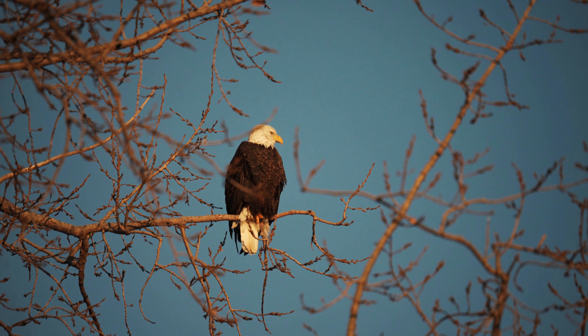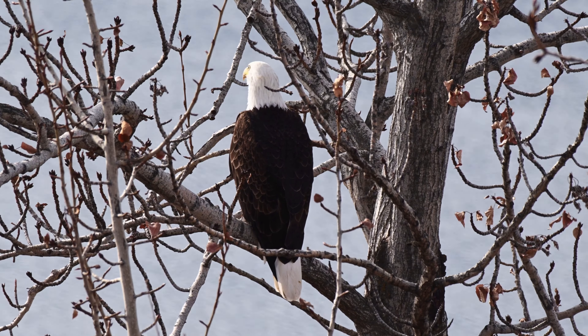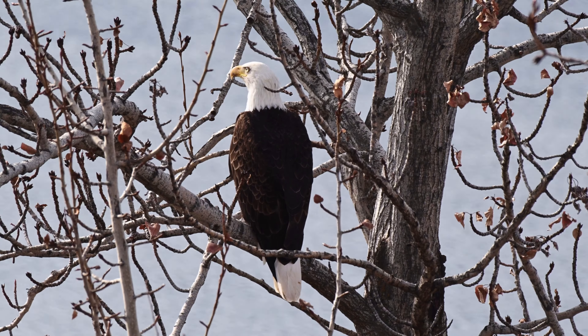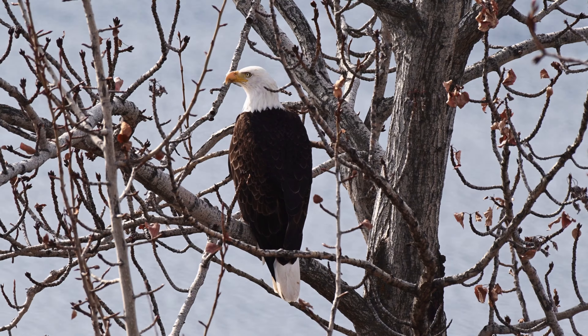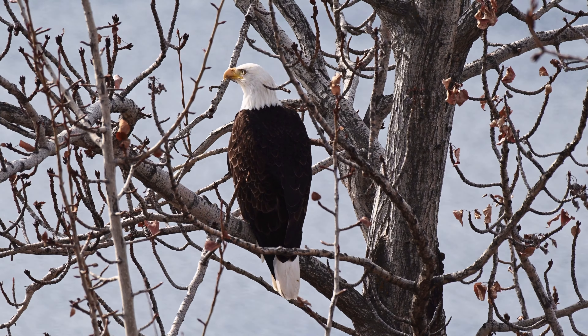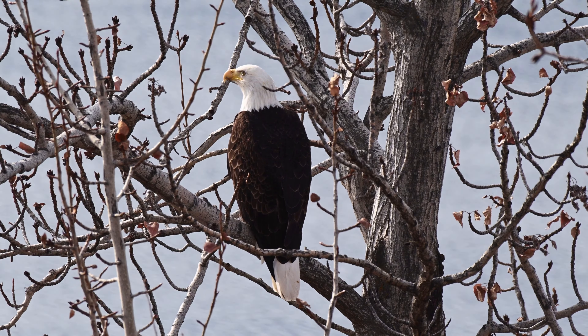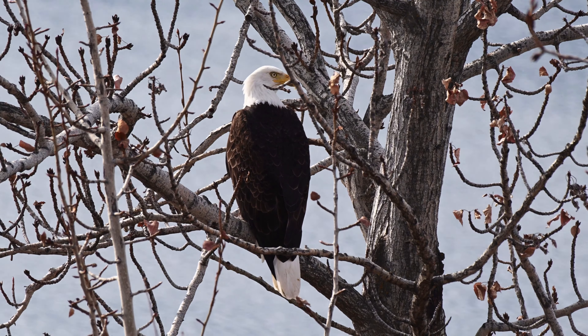Conclusion: Eagles possess extraordinary visual abilities that are finely tuned for hunting and survival in their natural habitats. Their acute vision, binocular vision, wide field of view, and other adaptations enable them to perceive the world with remarkable clarity and precision. By understanding how eagles see the world, we gain insight into their behavior, ecology, and evolutionary adaptations, highlighting the remarkable traits that have made them formidable apex predators in their ecosystems.